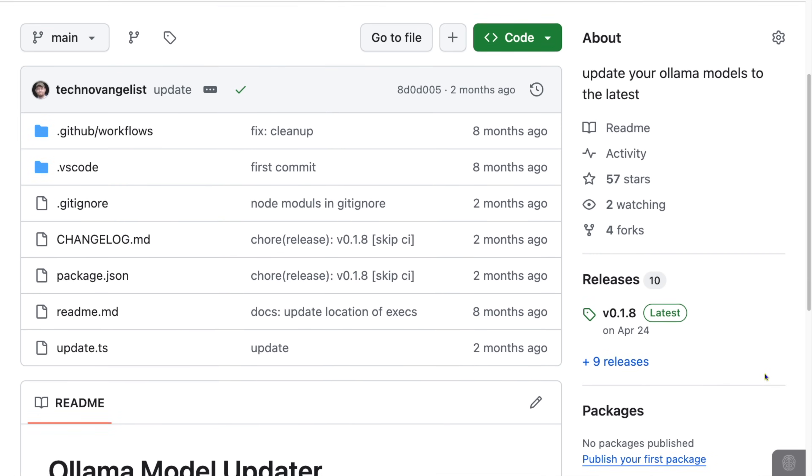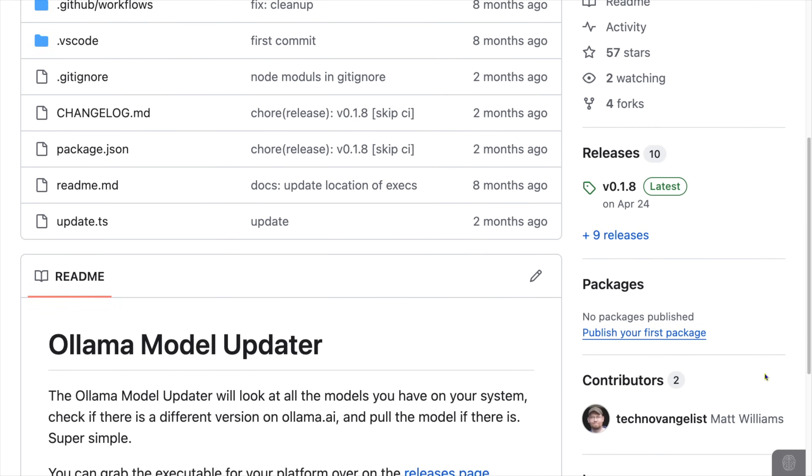So I came up with the Ollama Model Updater — yeah, I know, I'm super creative when it comes to naming things. Rather than just pulling a model, it compared the manifest on Ollama.com with the hashes of blobs locally. If, and only if, there's something new, was the model actually pulled. This comparison takes a fraction of a second, so I could finish the update in less than a minute instead of what often took 90 minutes. I don't really know what Ollama is doing now, but I have to assume it's doing something very similar, because pulls of models that haven't changed is now super quick.